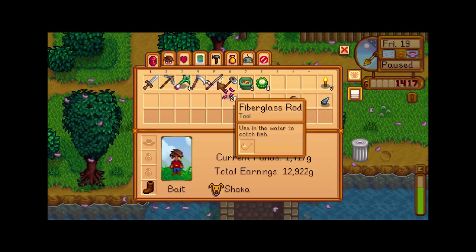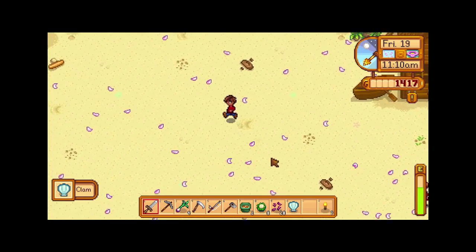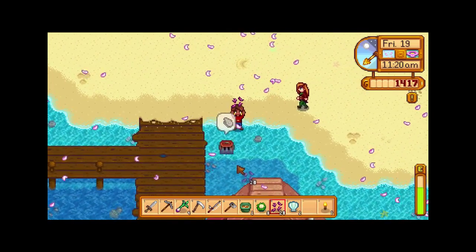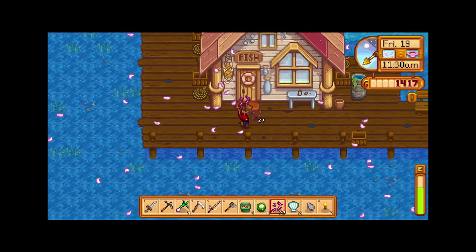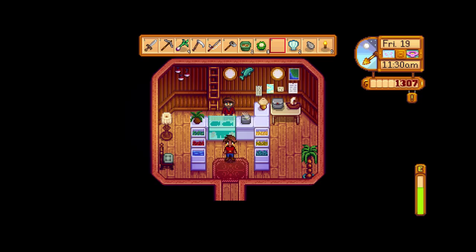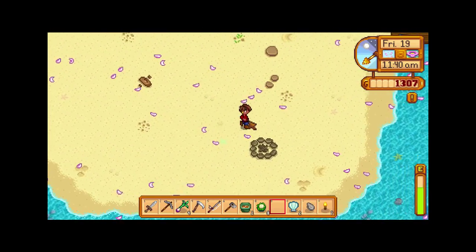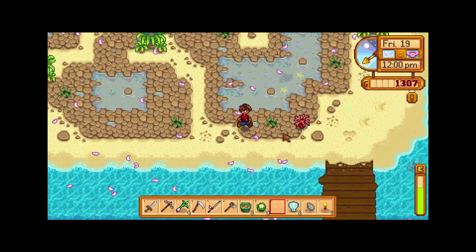We'll go down to the beach. Let's take some of these out. Look at that — nice clam sitting here for us. Elliot out. Here's another one. And we filled that up. Got an oyster, which is nice. And I think I'm going to buy a little bit more bait. Over this way, let's see if there's any coral — and we got one.